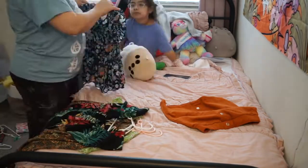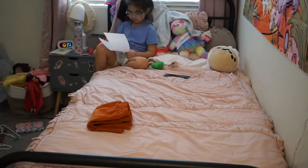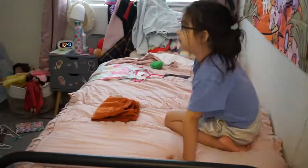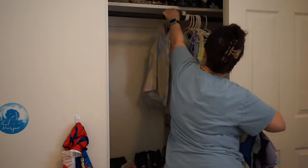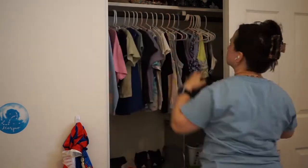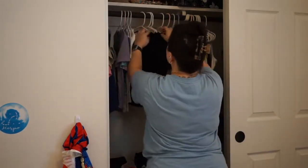After we go through all of the piles and all of the categories, we narrow it down to what we're going to keep and start putting everything back in the closet. My favorite way to coordinate clothes in the closet is by color, but since the kids put most of their clothes away themselves, that's not sustainable. So I'm going to do it by sleeve length for them. We don't have any winter clothes in here yet.